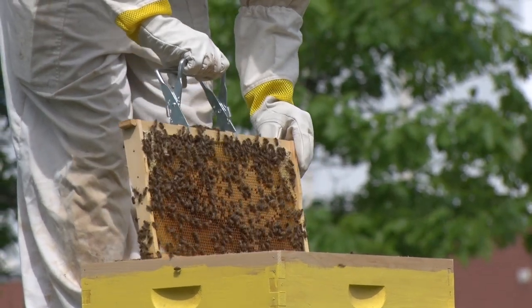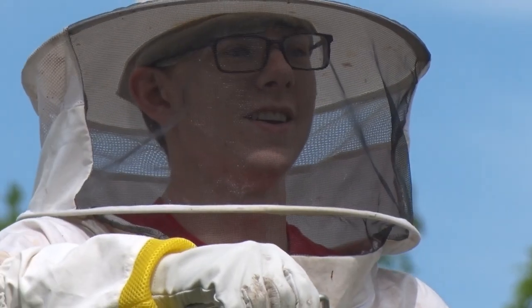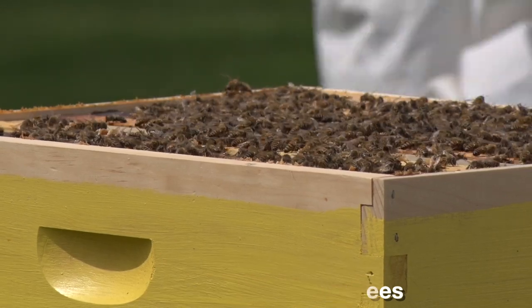It's a healthy hive! We wanted the hives in order to create a more sustainable campus, but also to help combat colony collapse disorder, which is this big issue going on with honeybees all over the world.